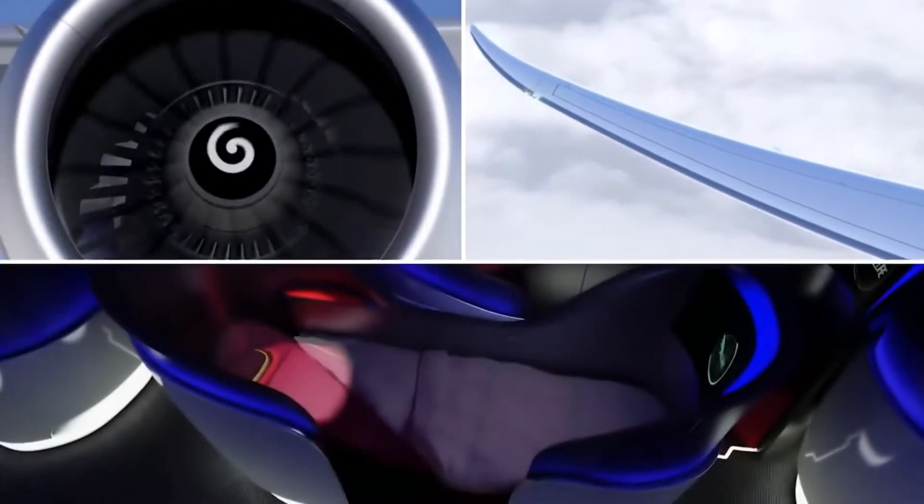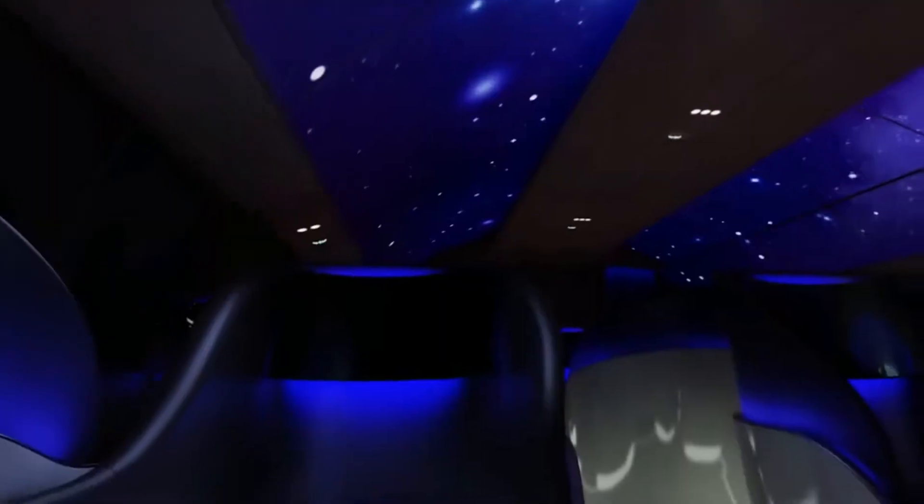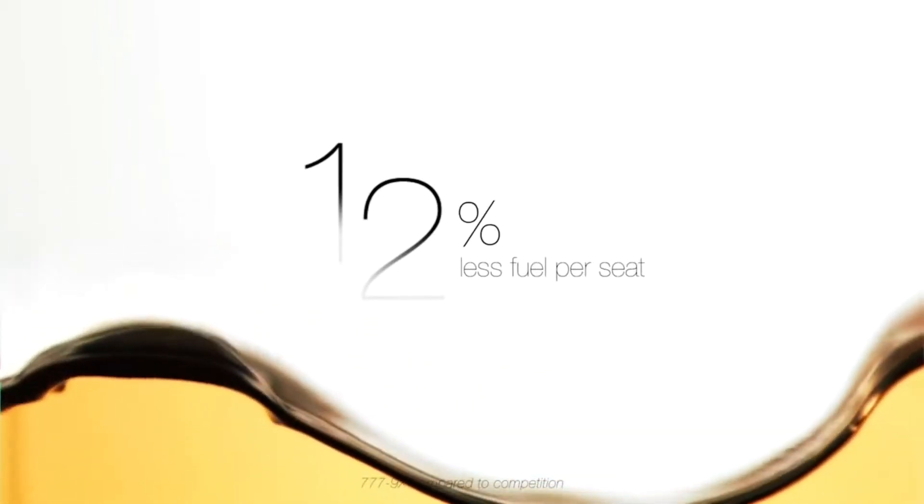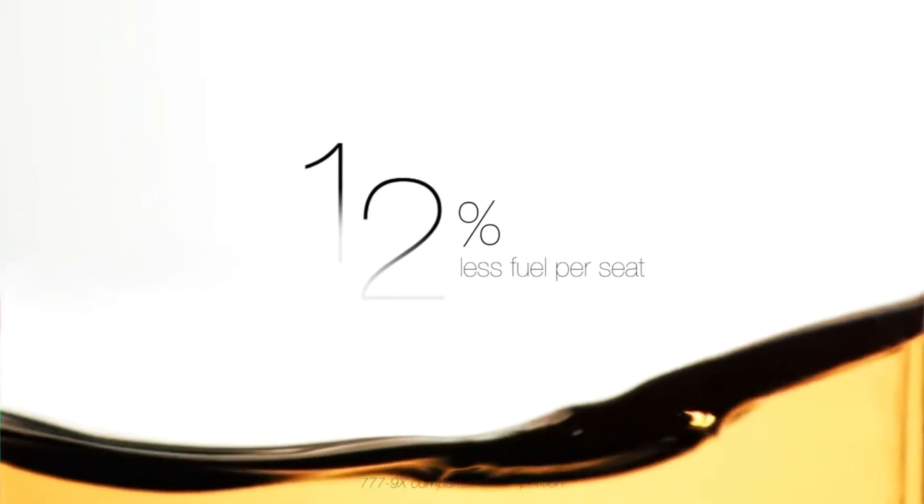But is there an expense to these impressive numbers? Let's dive into these aircraft's efficiency. The 787-10 will burn around 20 pounds of fuel per mile, depending of course on the load and the distance.